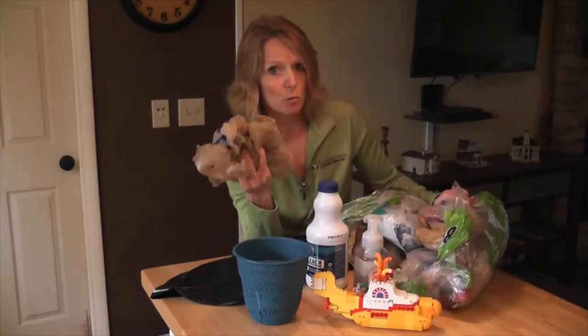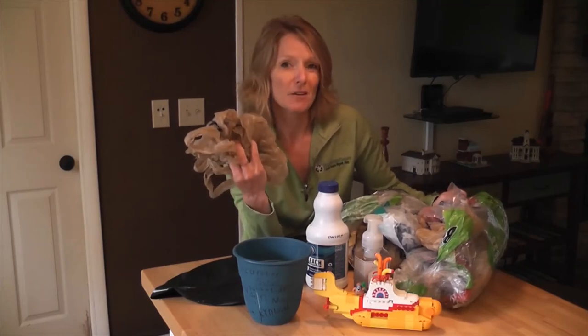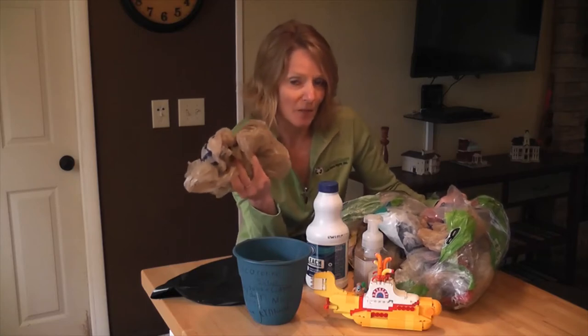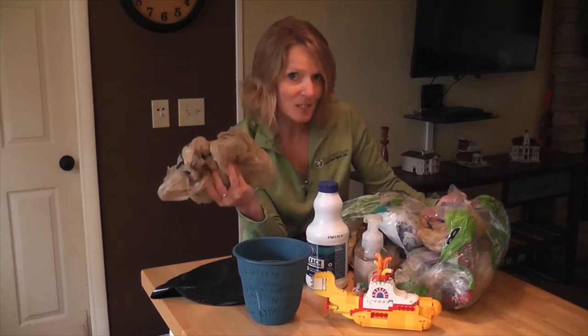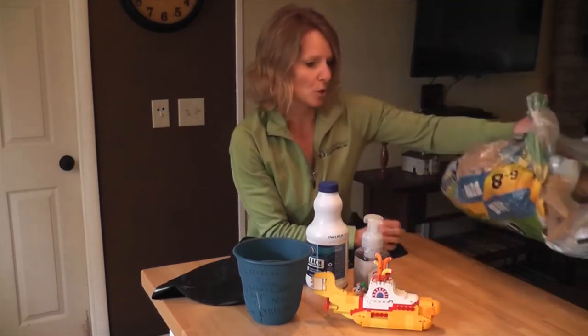Now obviously these are also reusable. Lots of people use these for lots of different things, but if you can reuse them multiple times that would be best. If you're going to reuse them one time and then throw them away — like using them for dog poo bags or something — that's probably not the most environmentally friendly. So just take them back and recycle them.